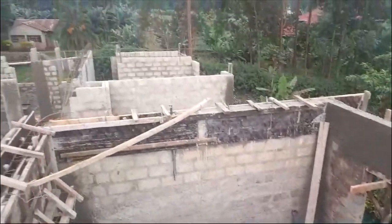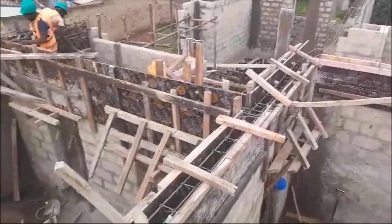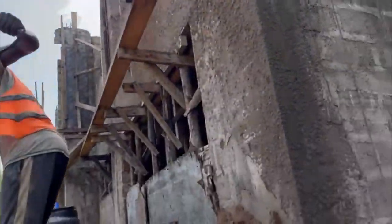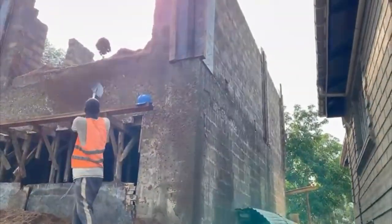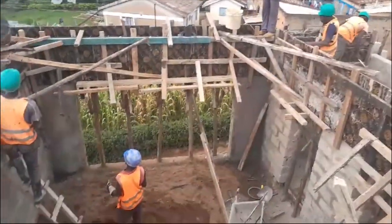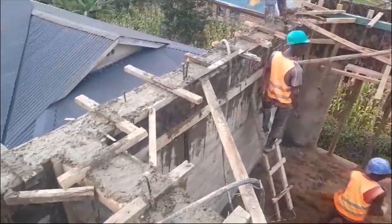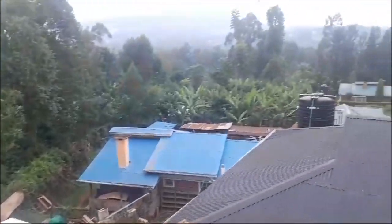All the work that went into casting the ring beam, the lint holes, and everything else was done manually. In this shot you can see the workers throwing sand from the ground all the way to the second floor, and when they actually mixed the sand, ballast, and cement together they had to manually put it in buckets and hand it over to the person sitting at the top of the ring beam to cast it. A lot of hard work goes into every part of this building.